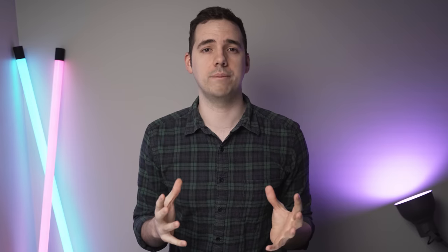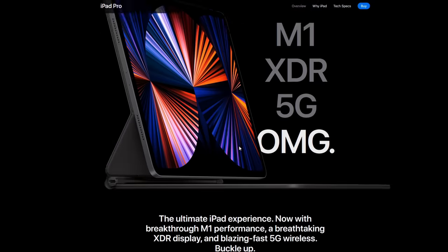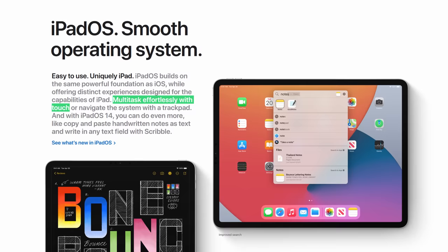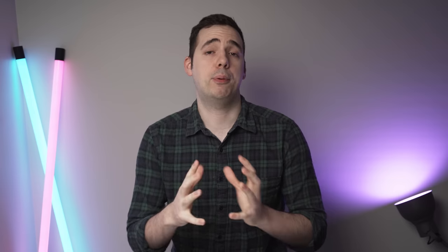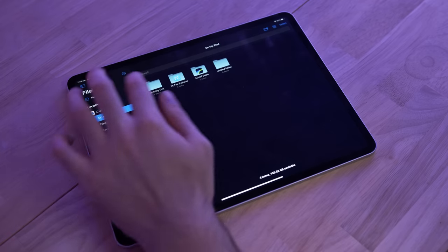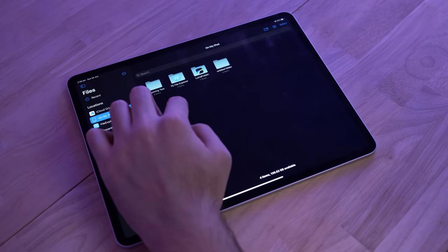Secondly, just look at the product page on Apple's website. It's full of professional features like Thunderbolt, studio-quality microphones, and buzz phrases like 'multi-task effortlessly with touch' or 'for powerful creative workflows.' Apple is absolutely marketing the iPad Pro as an extremely capable and powerful Pro device for Pro users.